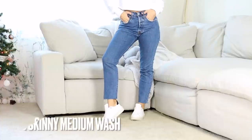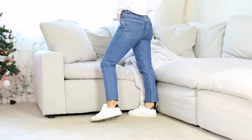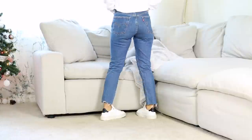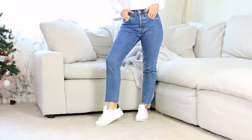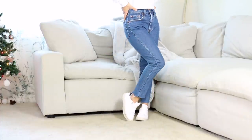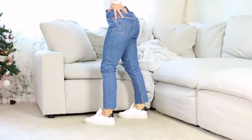These are the Levi's 501 Medium Wash. These are very similar to the light wash, except they don't have as much stretch, but they have the same fit. It's a beautiful medium wash color — just one color throughout, no fading or whiskering. The hemline I had to cut to fit my height. I'm 5'0", but I love them. I think they look really, really beautiful.